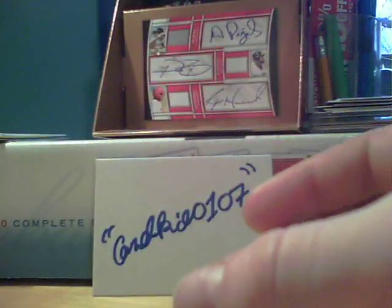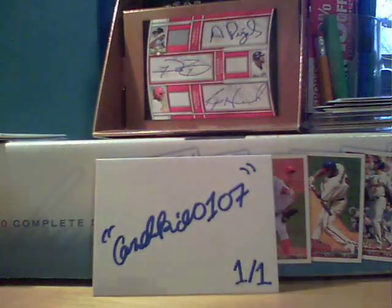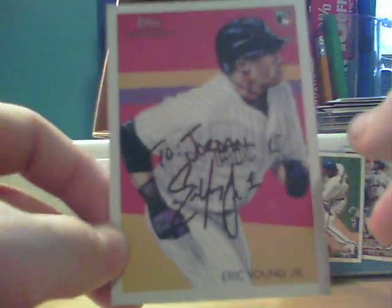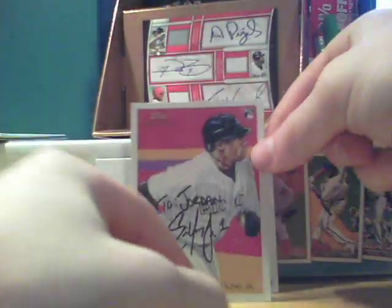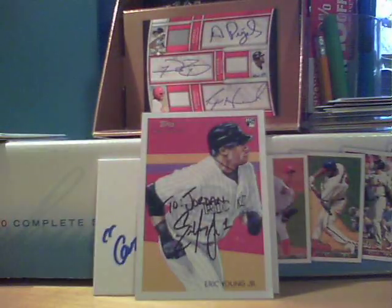The card is in great shape. That was a great TTM. He's a rookie last year, plays for the Rockies. He steals a lot of bases. He's the son of Eric Young. I think he's going to be a good player for a long time in this league — just kind of a prospect success. Go send to him, definitely. A lot of successes from him.